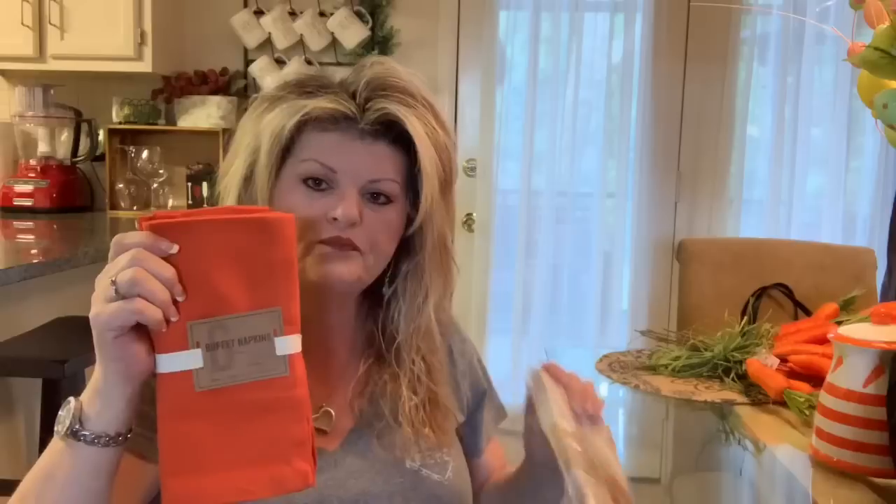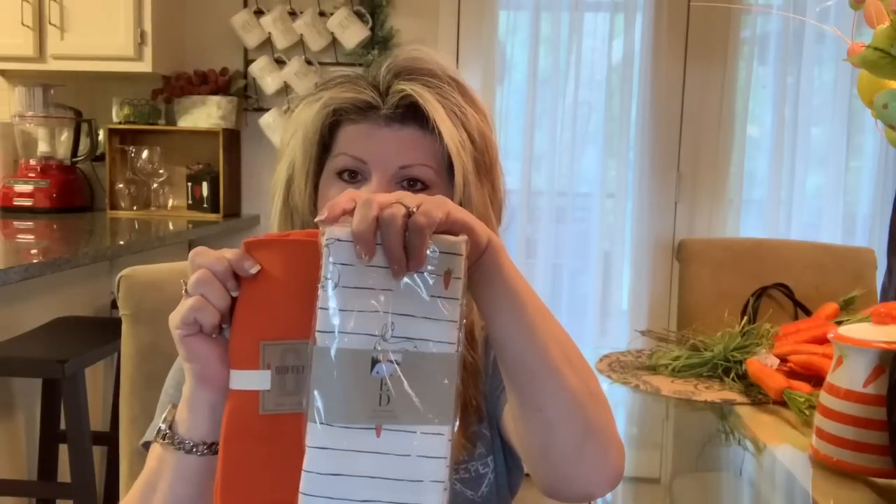I went to World Market and found these napkins — 20 by 20 inch, so a little bigger, and they were $9.99 for a set of six. I wanted a brighter orange like the ones I've been showing you, but I can't find them anywhere. So I went ahead and got these for backup just in case. For $9.99 for six of them, that's pretty good.